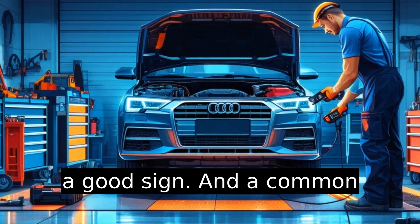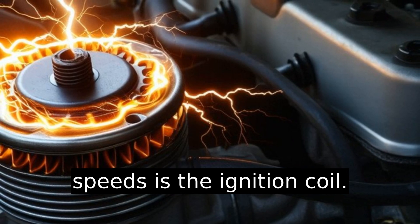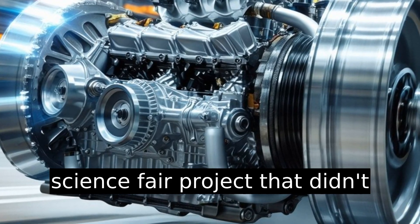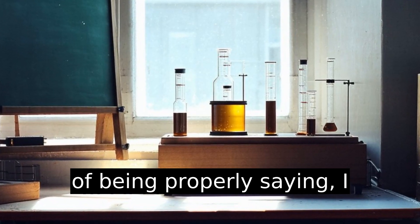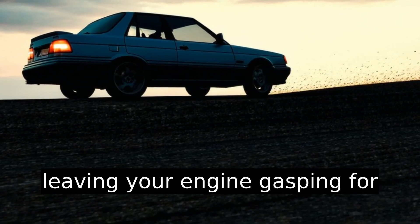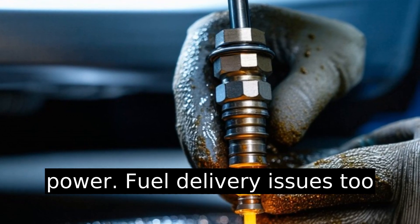A common culprit for misfiring at high speeds is the ignition coil. Think of it like a middle school science fair project that didn't get enough attention. Weak coils struggle to generate sufficient spark, leaving your engine gasping for power.